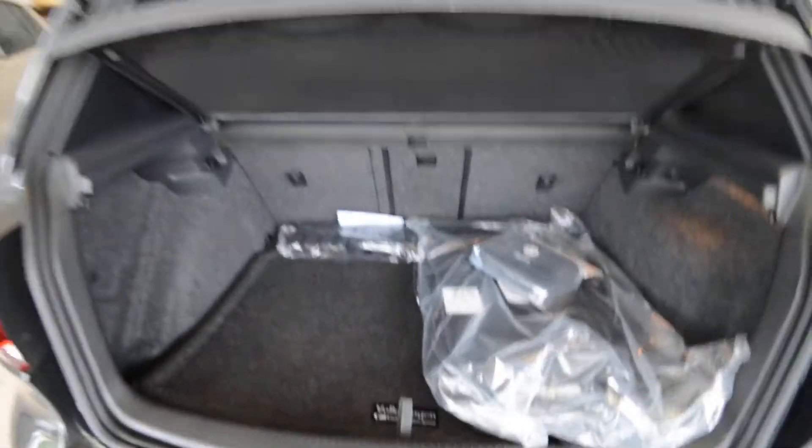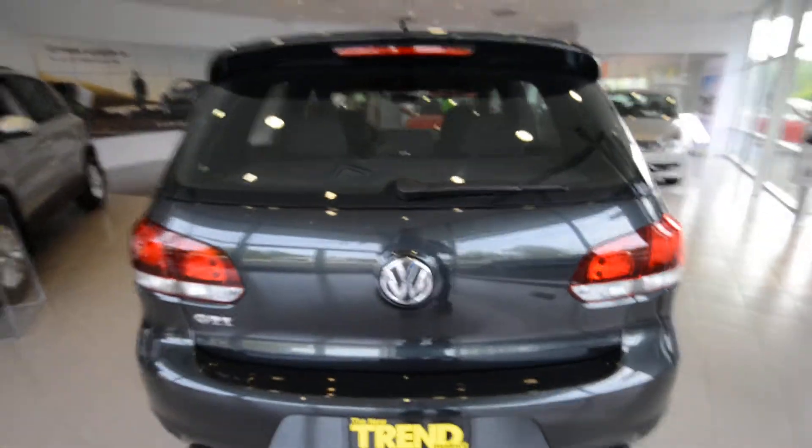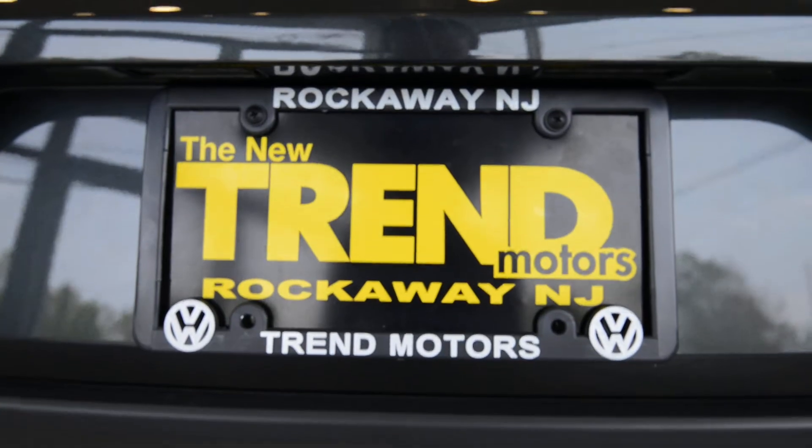A great little package here. Check it out at trendmotorsvw.com, or 221 Route 46 West — we're in Rockaway, New Jersey. Thanks for viewing, and we'll see you soon.